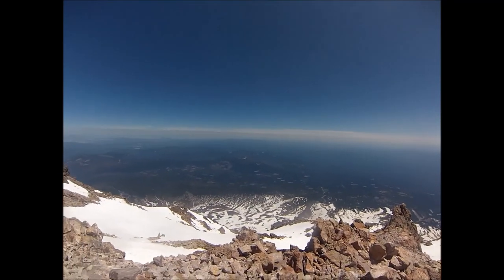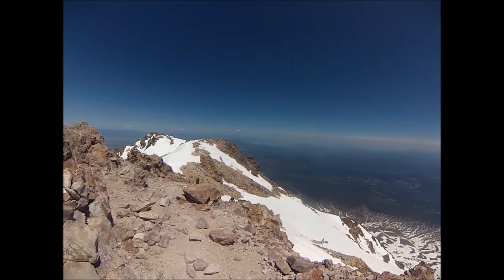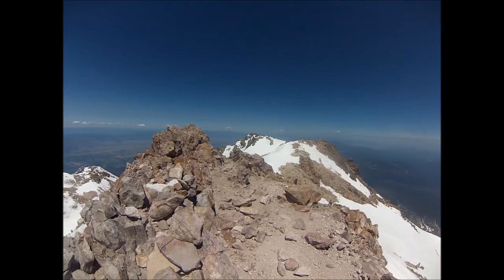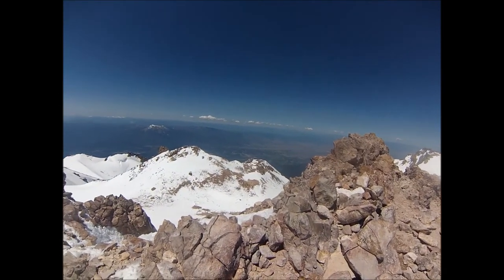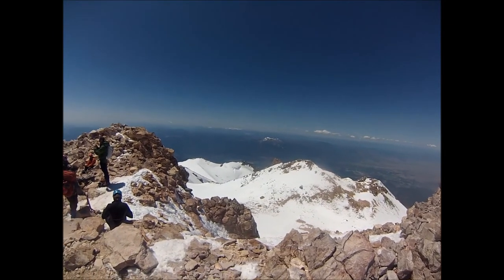Here's another panorama from the summit. That's looking east... north... up into Oregon... west... south.